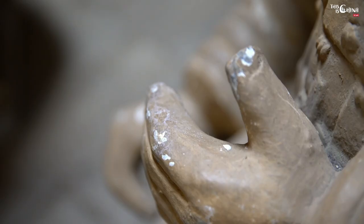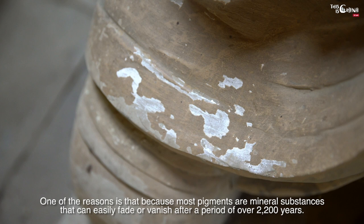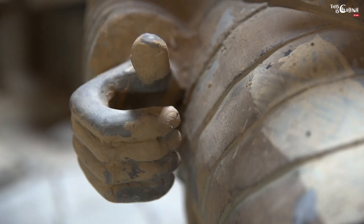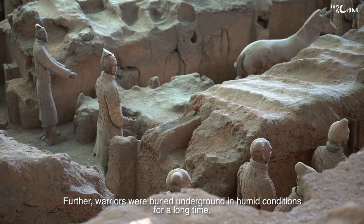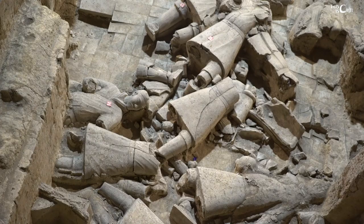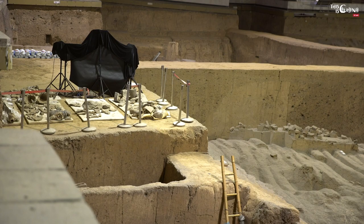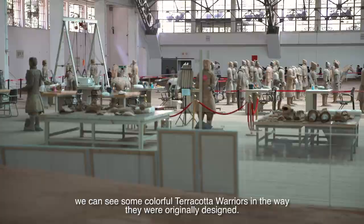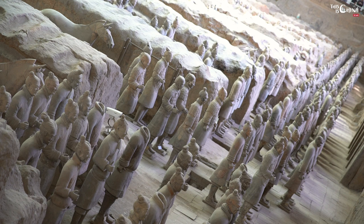But why don't we see the colors of the terracotta warriors today? One of the reasons is that most pigments are mineral substances that can easily fade or vanish after 2,200 years. The warriors were also buried underground in humid conditions for a long time. Fortunately, modern techniques have been adapted to preserve the colors, and hopefully in the future we can see some colorful terracotta warriors in the way they were originally designed.